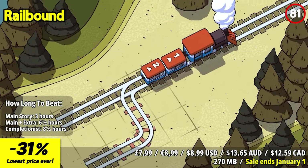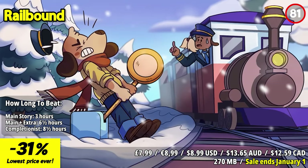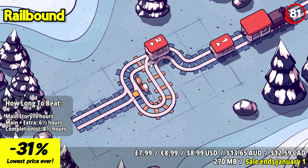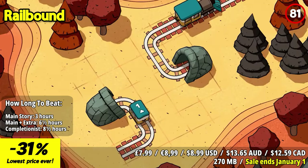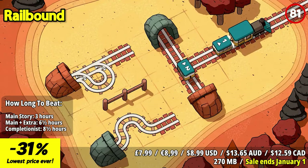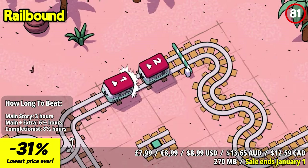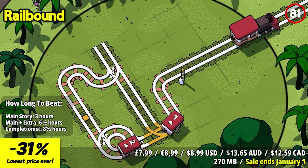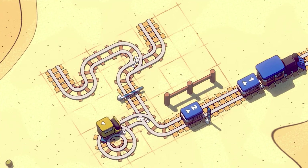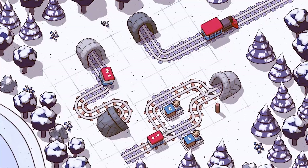Railbound is a charming puzzle game that puts your railway management skills to the test. With over 150 clever puzzles, your goal is to connect carriages via railways across different landscapes, ensuring that everyone reaches their home safely. Bend rails to guide the trains along the right paths, placing, removing, and rerouting connections with precision. Your task is to create a seamless network where carriages connect to the locomotive without collisions. The game offers a wide range of puzzles, from gentle slopes to twisted passageways, with forks in the road leading to even more challenging brain teasers for avid puzzle enthusiasts.